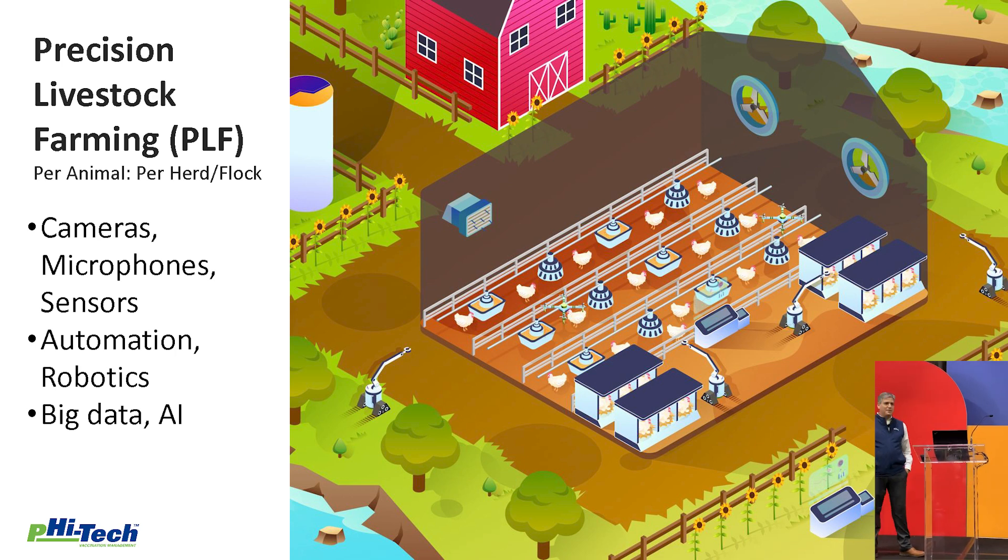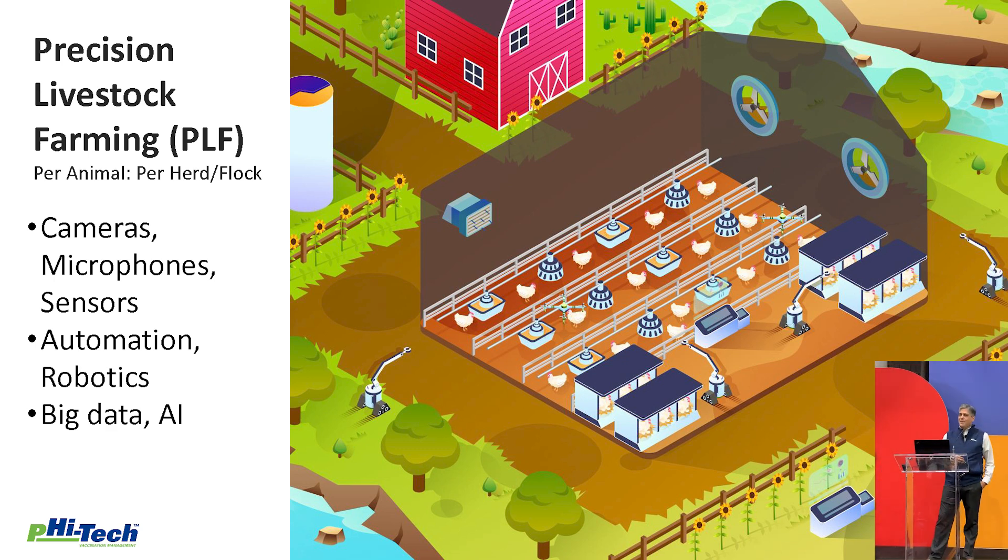We even have automation, like the robot vacuum cleaner that walks around our houses. We have a lot of bells and whistles around big data and AI. The question is: how do we actually do it?